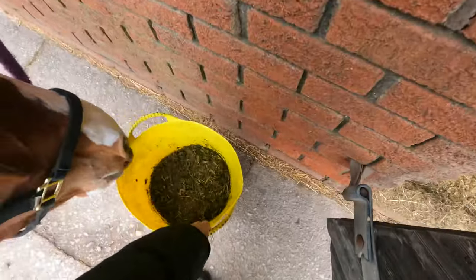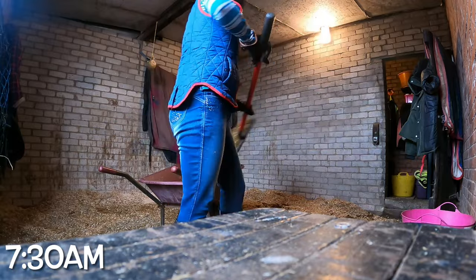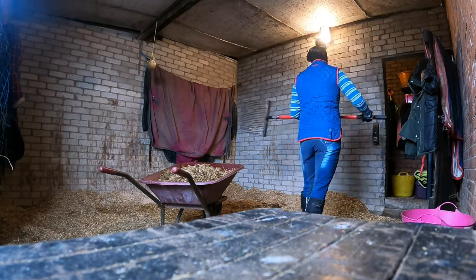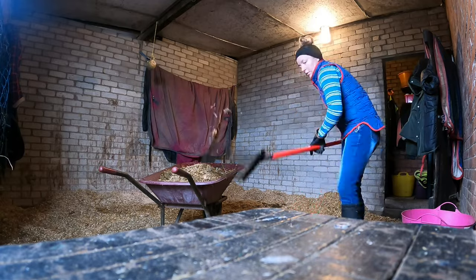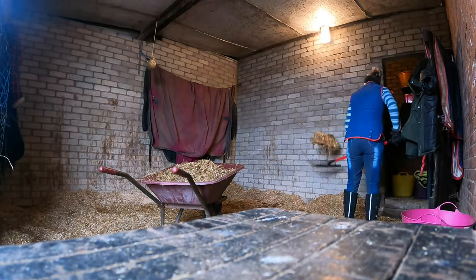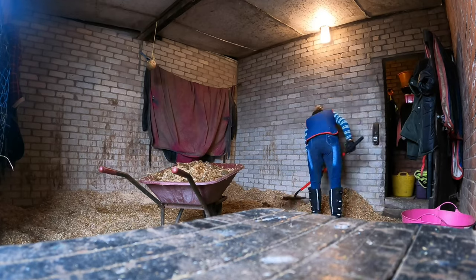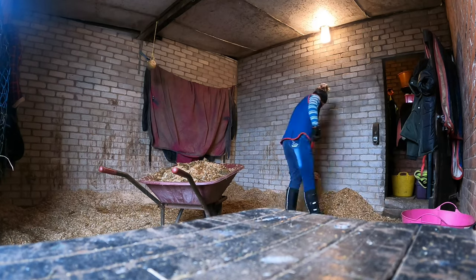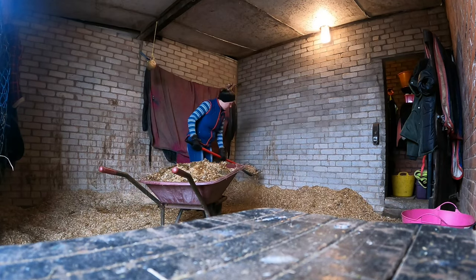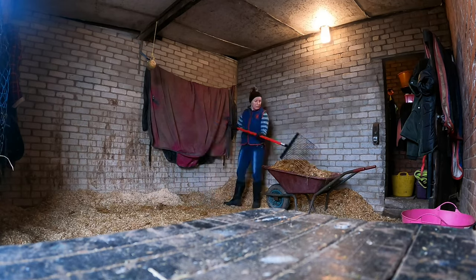Next I'll start on Cody's stable. I muck her out fully every morning and every evening, so that means I'll take the wet out and also the poo as well. She is on shavings and she's coping well with this at the moment. It usually takes me about 10 minutes to muck out her full stable, depending on how dirty she has been the night before.